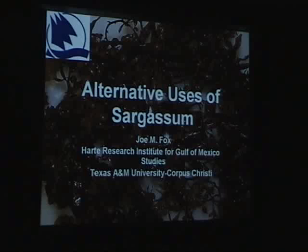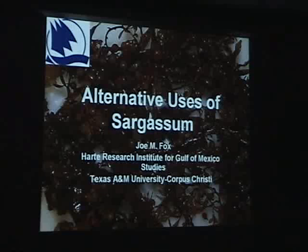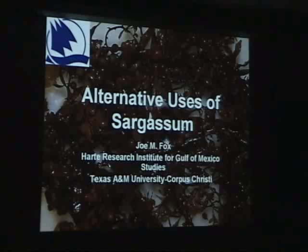I'd like to thank the organizers of this symposium for asking me to come here. This presentation is going to be somewhat of a departure from what you've been listening to earlier. The title of it is The Alternative Uses of Sargassum. By no means have I compiled an entire list of all the alternative uses, and I'd also like to preface this by saying that some of these I don't necessarily agree with, but nonetheless they're things to consider for the future.